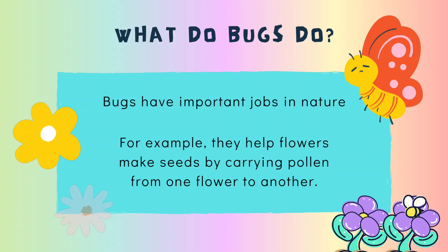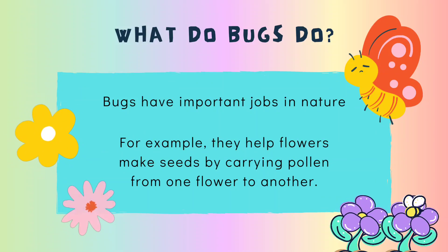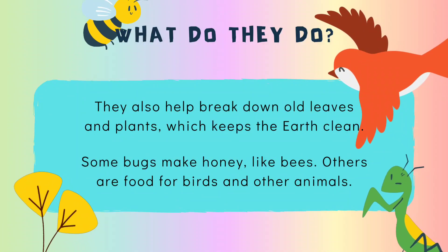Bugs have important jobs in nature. For example, they help flowers make seeds by carrying pollen from one flower to another. They also help break down old leaves and plants, which keeps the earth clean.